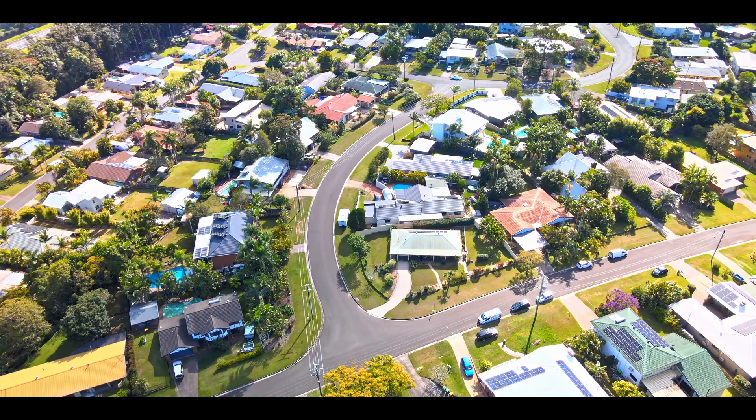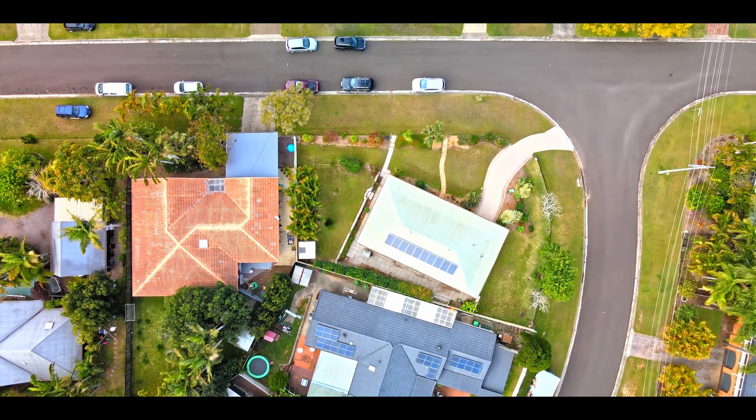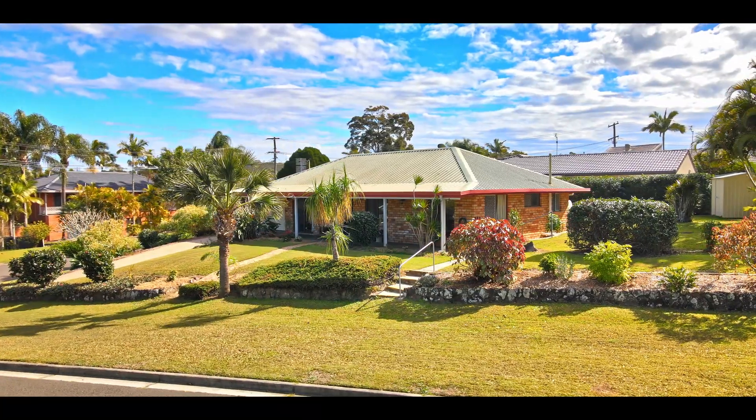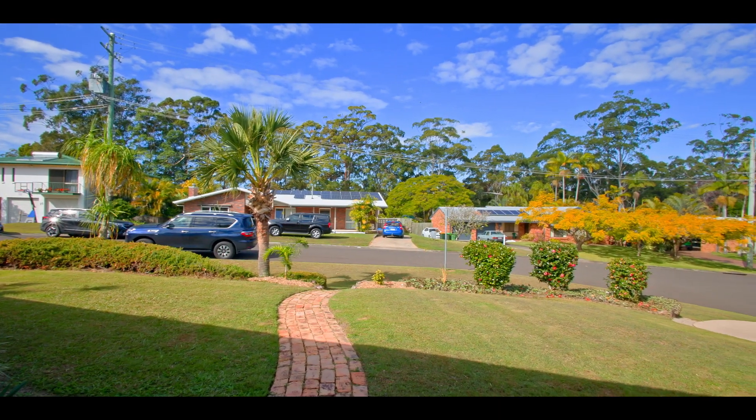The property itself is situated on a great block of land — it's a 774 square metre block. It sits really high on the top of this beautiful corner block and it has a north-facing yard. There's 29 metre frontage on one side and 22 metre frontage on the other.